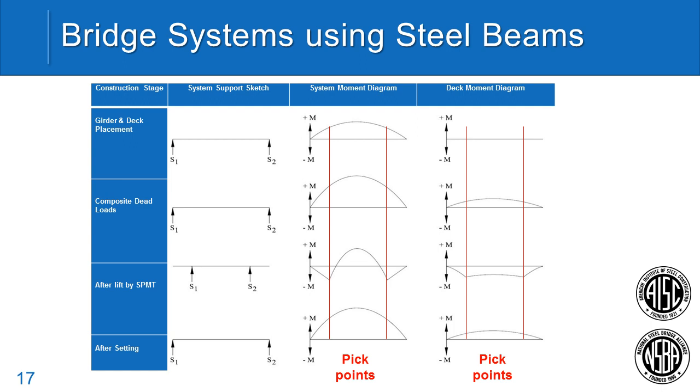After setting the bridge back down on its permanent supports, all the moments reverse again — the deck goes back into compression and the beams return to positive bending. This means that even if a minor crack develops in the deck during the move, the cracks close after the bridge is set. We have experienced this in Utah inspecting many bridges: we see some minor cracking in the deck, and the cracks close up tight once the bridge is set.